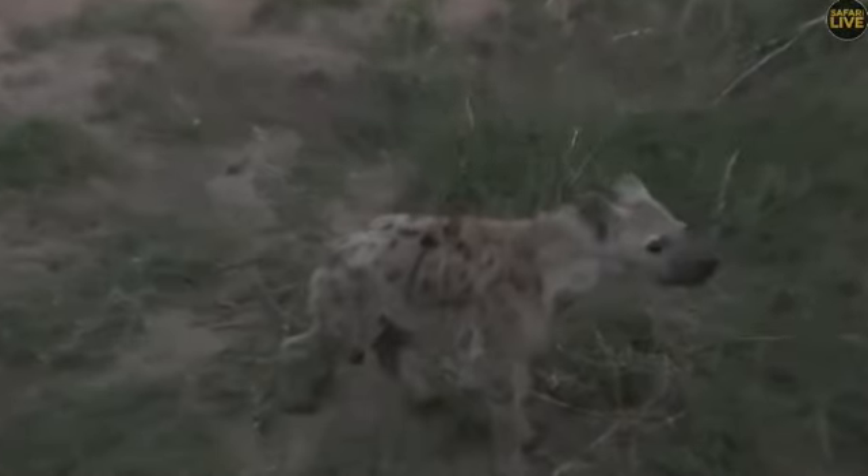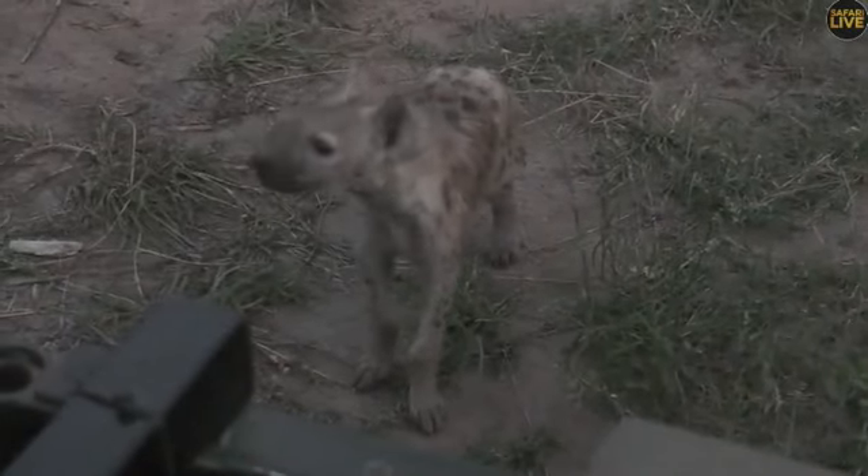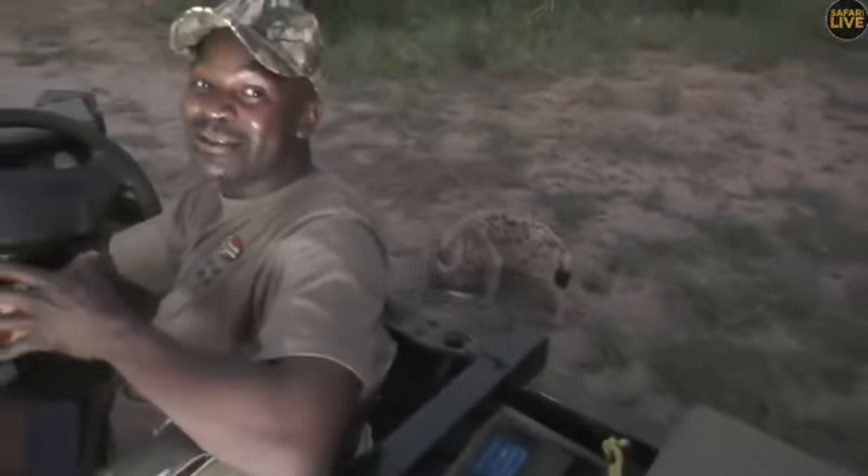They can hear very well - when they pick up the movement of the camera they run a little bit and come back. They are all sniffing here. These little ones start to eat meat when they are at least five months old, so some of them may have started or others are still depending completely on milk.